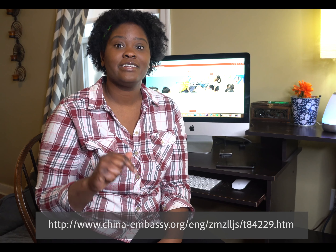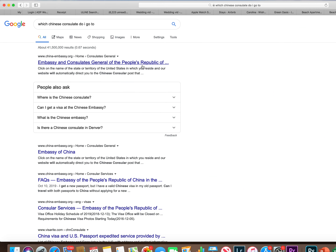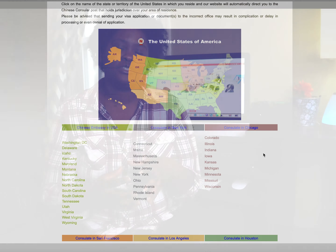You need four items. One: TEFL certificate — Teach English as a Foreign Language certificate. This can be found on Groupon and it is a 120-hour course that you are required to take in order to achieve your Z visa.